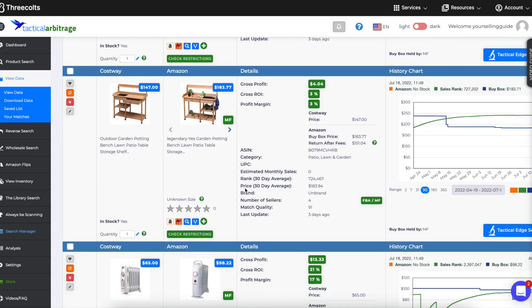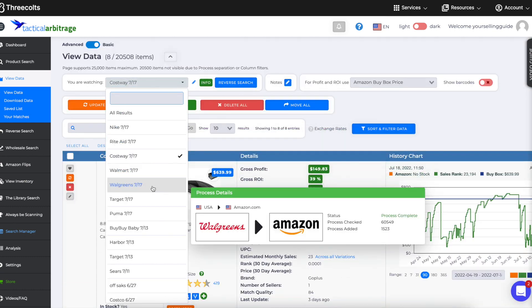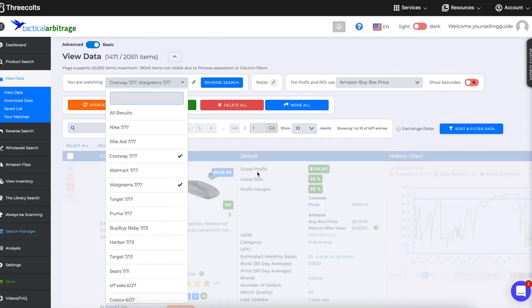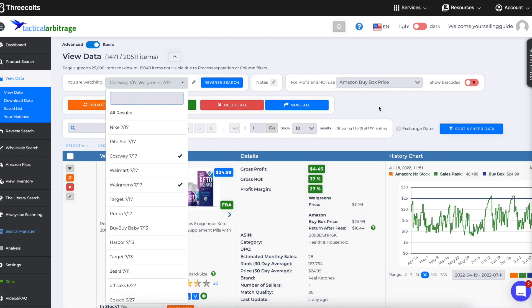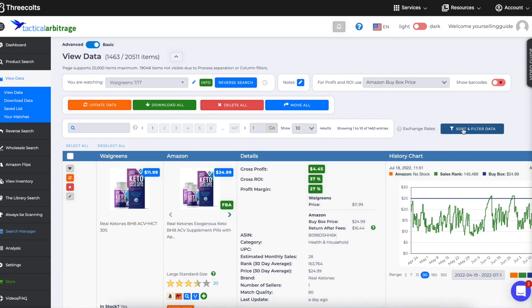Let's see what Walgreens has. I'll unclick Costway and put my filters back. On buy box I'm going to uncheck Amazon — if Amazon's in the buy box I don't want to look at it. Gross profit five, 50% ROI. Now you're going to see what I was talking about — remember I said a lot of things don't really match.